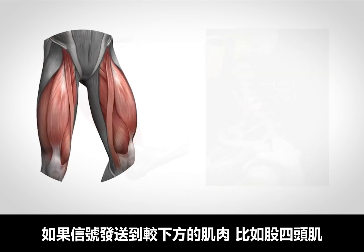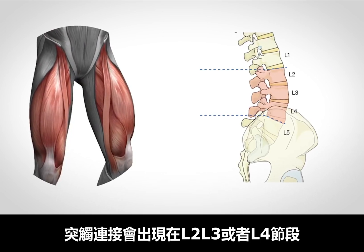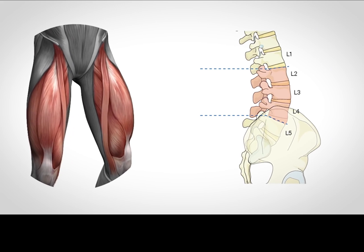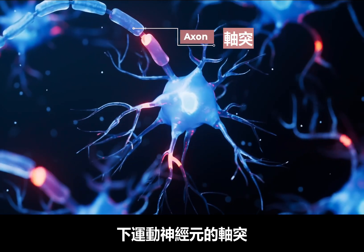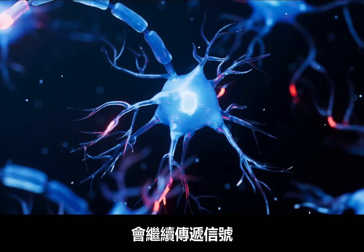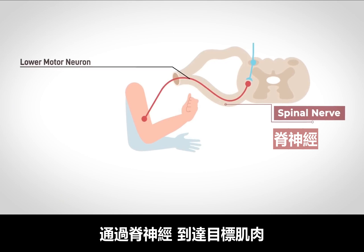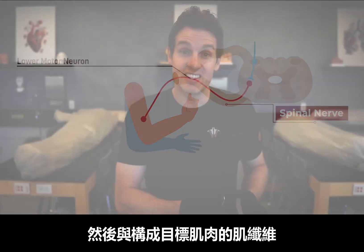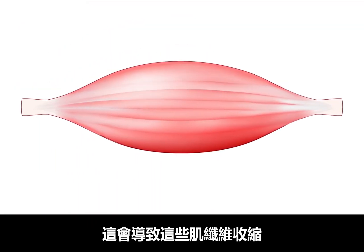If the signal were going to a lower muscle like the quads, this synapse would occur at the L2, L3, or L4 spinal levels. But after the synapse occurs, the axon of the lower motor neuron, and therefore the continuation of the signal, will travel through a spinal nerve until it reaches its target muscle, where it will then synapse with specific muscle fibers that make up that target muscle, and this causes those muscle fibers to contract.